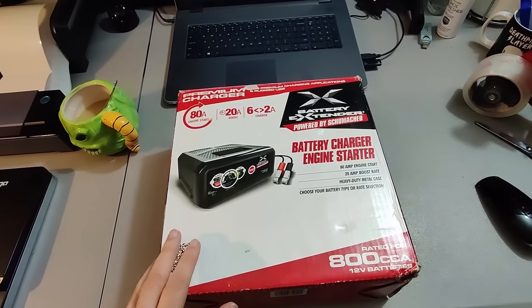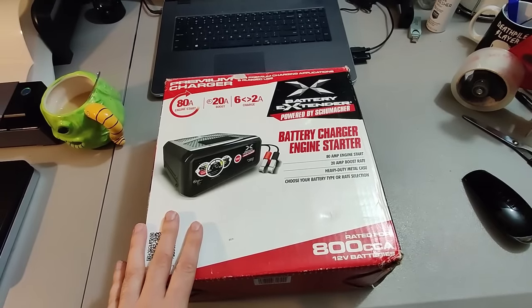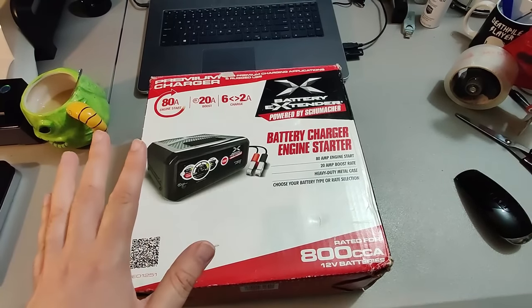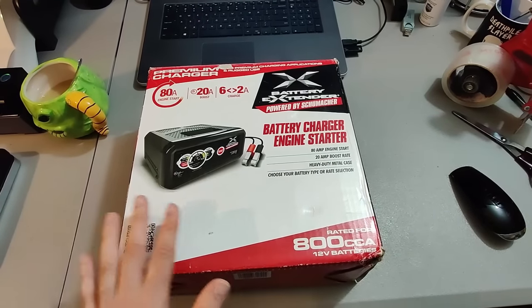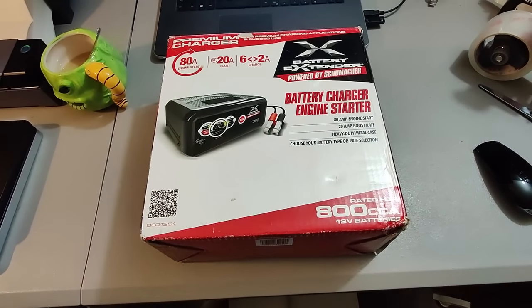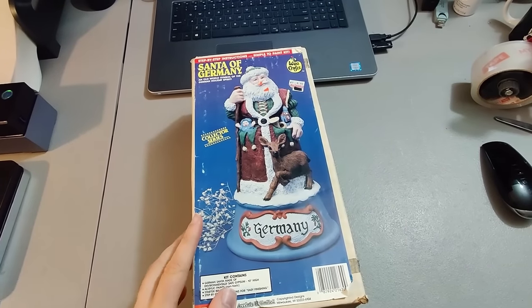Got a couple of these battery extenders at Home Depot — I don't remember exactly what I paid, it seemed like eight to ten dollars. I sold one of these immediately after listing it. This one took over a year to sell — I don't know why it took so much longer than the other one, but it finally sold for $60 plus shipping. Happy to see it go.